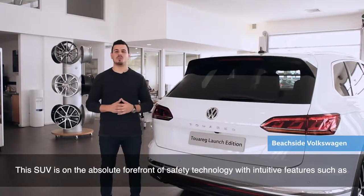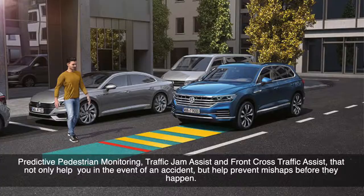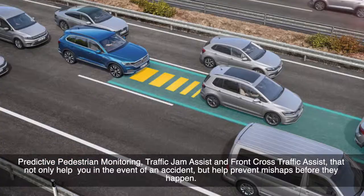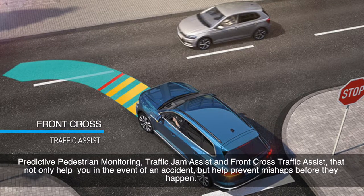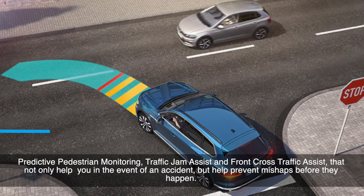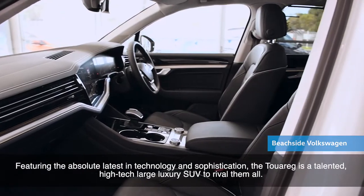This SUV is on the absolute forefront of safety technology, with innovative features such as predictive pedestrian monitoring, traffic jam assist, and front cross traffic assist that not only help you in the event of an accident, but help prevent mishaps before they happen.